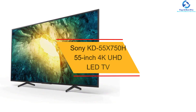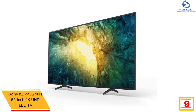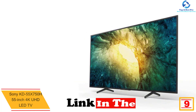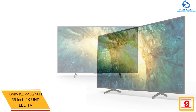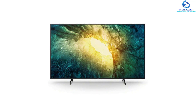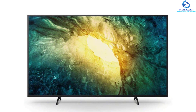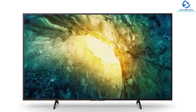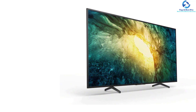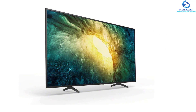Moving on, at number nine we have the Sony KD-55X750H 55-inch 4K UHD LED TV. This 55-inch smart television comes with an integrated tweeter and 2.0 channel soundbar. People can experience 4K pictures enriched with real-world texture and details from the comfort of their home. It has a 4K Processor X1, with images upscaled from full HD to 4K resolution using the 4K database. This TV boasts a Triluminos display capable of reproducing more colors than a traditional TV.